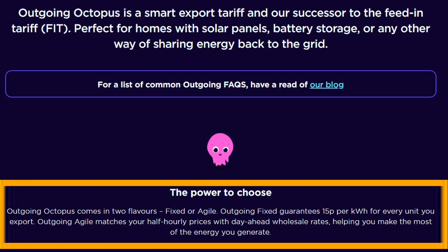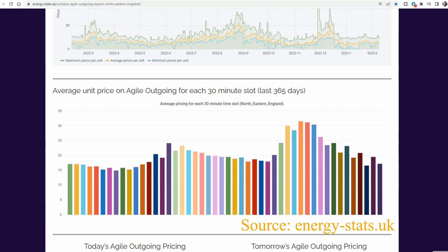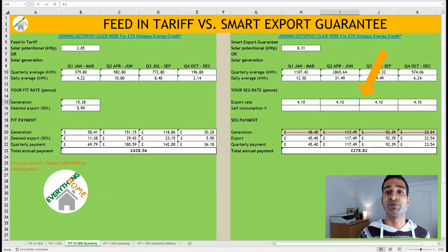There isn't any reason why I couldn't leave Octopus Go around March time and move the export to one of Octopus Energy's outgoing tariffs till October — either Octopus Outgoing Fix, which guarantees 15p for every kilowatt hour exported, or Outgoing Agile, which matches half-hourly prices with the day-ahead wholesale rates. This excellent website shows the average kilowatt hour price over the last 365 days on Outgoing Agile for each 30-minute slot. The export average during times when we're typically generating far more than we can use never goes below 15p per kilowatt hour, and a fairly conservative estimate of 17.5p I suspect would be achievable.